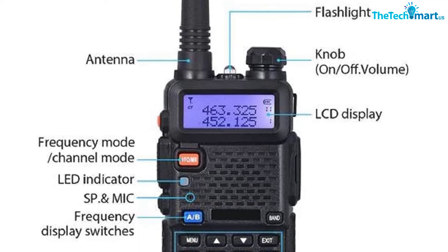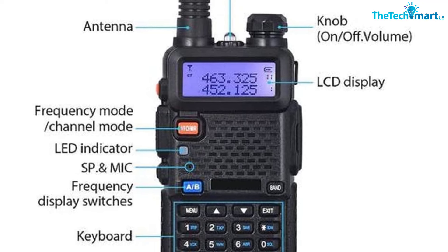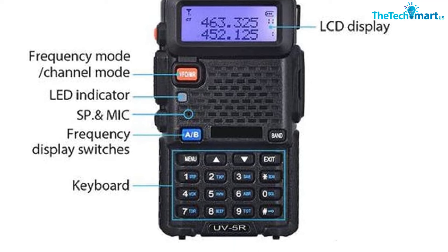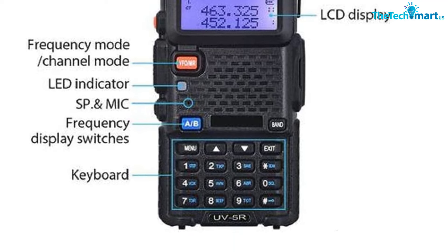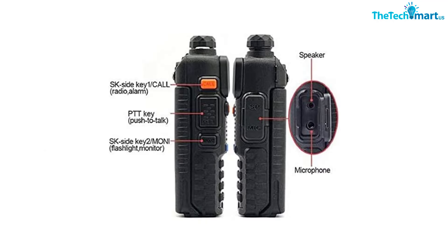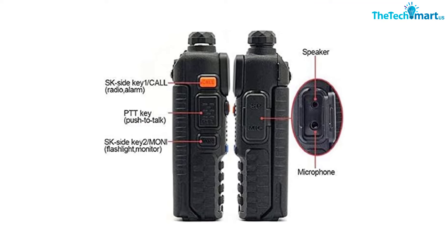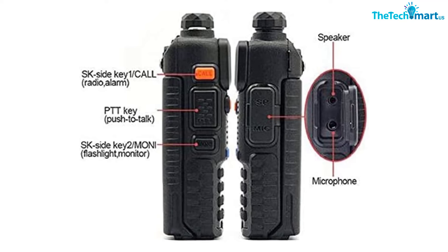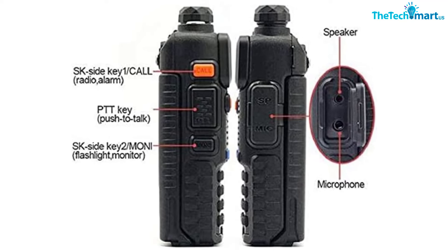There are 128 programmable channels that you can add and remove as you wish. The UV-5R boasts a powerful rechargeable 1800 mAh lithium-ion battery with a capacity of 12 hours. When not in use, a power save feature helps extend battery life further.